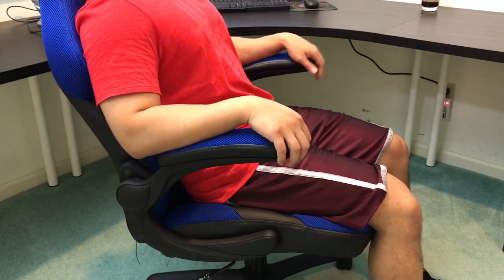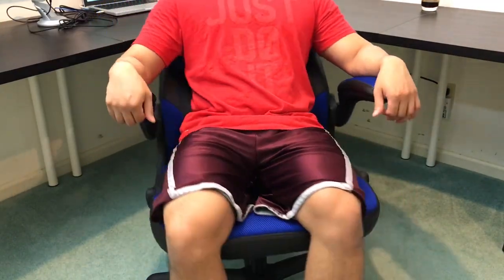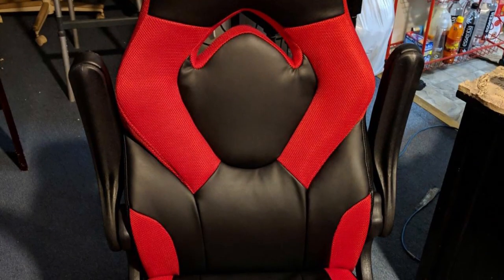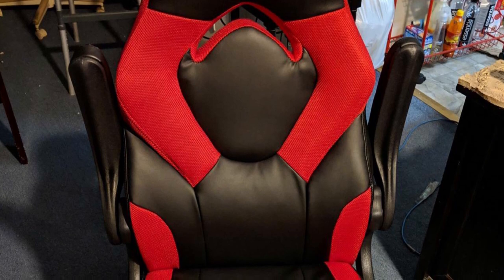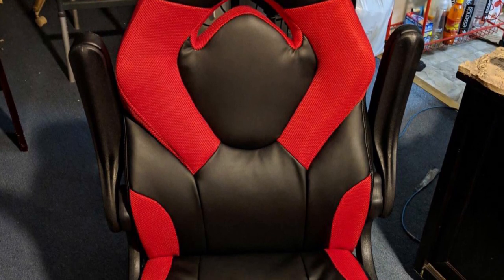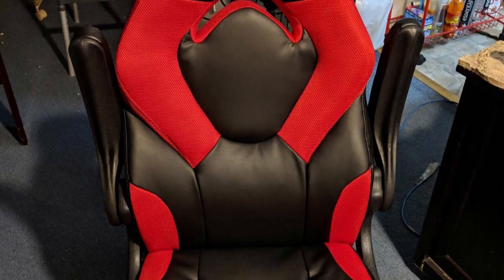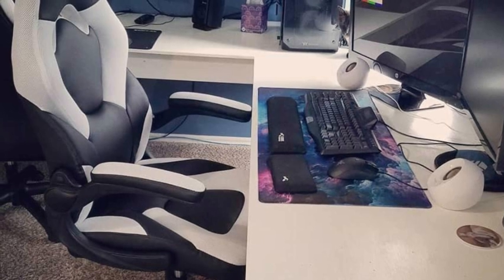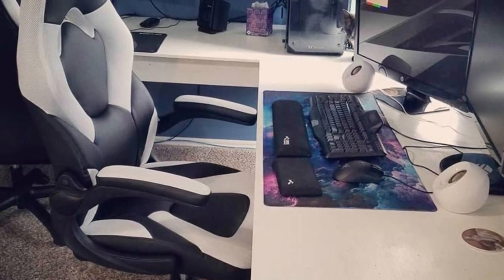Furthermore, it is upholstered in soft thread leather and sleek black mesh featuring white stitching for an elegant style and relaxed feel. Besides excellent comfort features, OFM Racing Style Gaming Chair features seat height adjustment, center tilt control, flip-up arms, and 360 degrees of swivel. Thanks to the flip-up arms, which allows you to conveniently move them out of the way while the padded characteristic allows you to rest pleasantly.